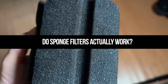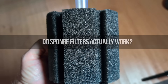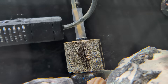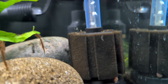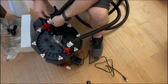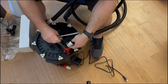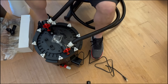Do sponge filters actually work? They do work, and here's why — they're great for biological filtration because they have a very large surface area with a lot of pores, making them a great way to colonize beneficial bacteria. But is it going to clean your substrate? No, definitely not. There will be some debris that catches on the outside you can wipe off occasionally, but it's not really designed for that. It's more of a biological filter than a mechanical one.